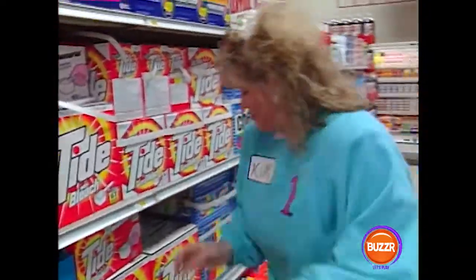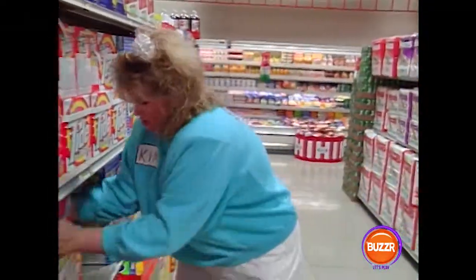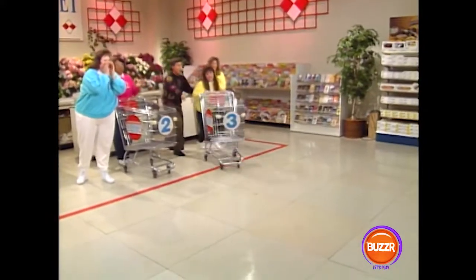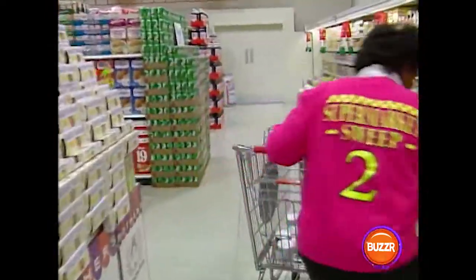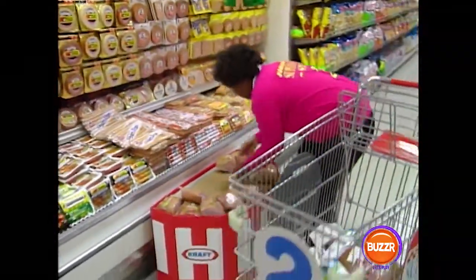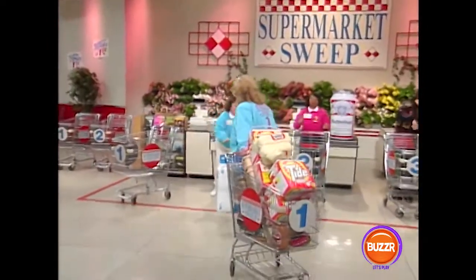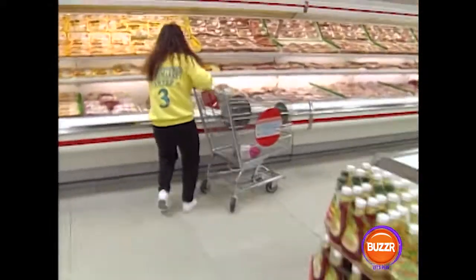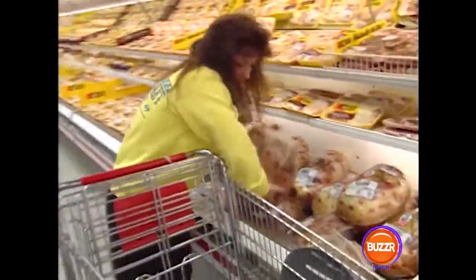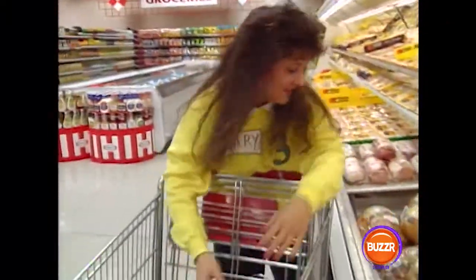Looks like Sharon knows how to make fast money in our market — she's stocking up on health products. Kim has her own idea of where the big bucks are; she's spotted the Ultra Tide. These are new in our market and a big hit with our shoppers. Let's watch Mary's strategy. Her first stop is also the Mother's Cookies — she grabs them and rushes into the market. One of our shoppers has discovered the new Farmer John hams. They're big and worth a lot, and what shopper can resist taking her limit of five?